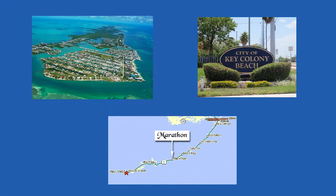Welcome to Key Colony Beach, a quaint seaside community adjacent to Marathon, Florida.